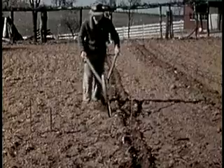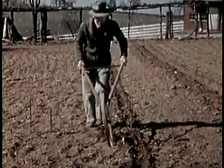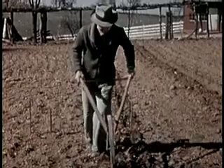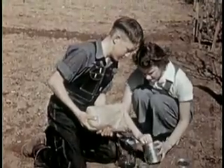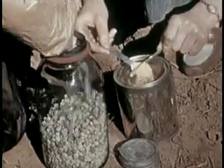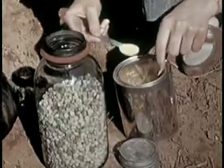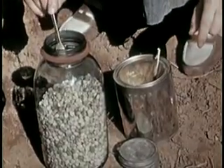In running furrows for peas, a line or stakes are used to space them in double rows three feet apart. Treatment of peas and other vegetable seed with dust disinfectant helps to prevent seed rot and blights — a level teaspoonful of powder to four pounds of seed, well mixed until each seed is coated.